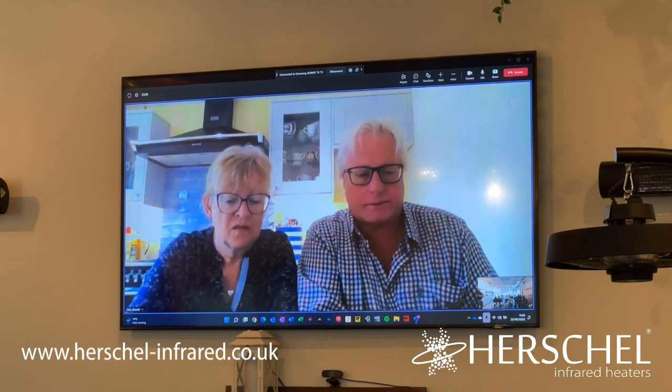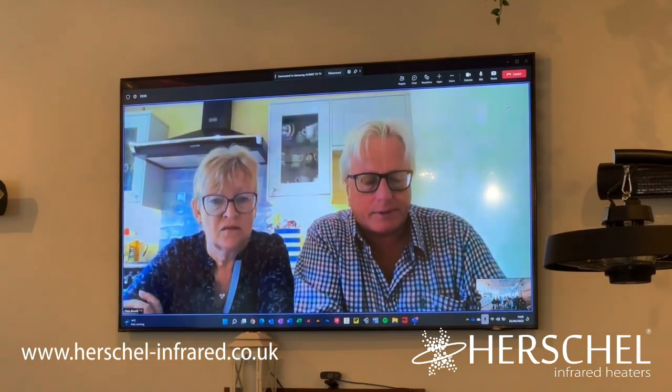We looked very seriously at air source heat pumps and had two or three quotes, but they were hugely expensive at that time. I know things have improved somewhat — VAT is no longer charged on them — but even so it's a lot of cash to find up front, possibly at the expense of other parts of the building refurb. It was a direct choice between a new roof and an air source heat pump, and we had to have the roof.